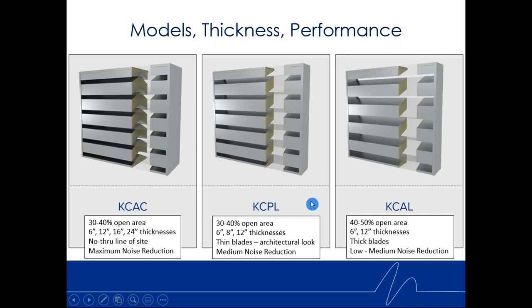Model KCPL also comes in 30 to 40% open areas with an angled passage — depending on where you stand outside, you can actually see through it. It gives a lower pressure drop than the KCAC for a given percent open area and CFM. It has thinner blades, so there are more blades. It has more of an architectural look — that's why we developed the KCPL.